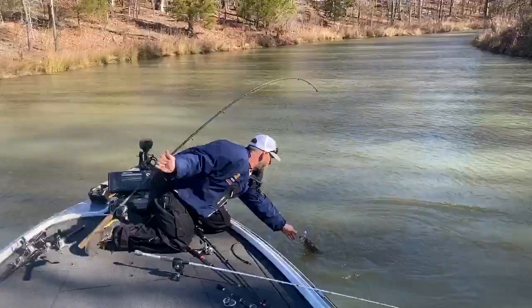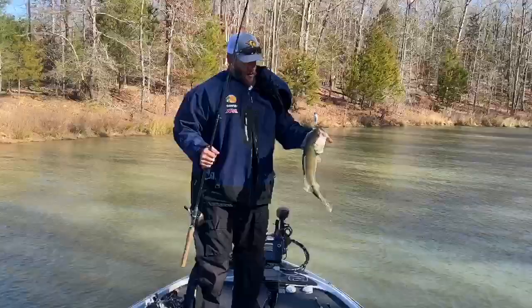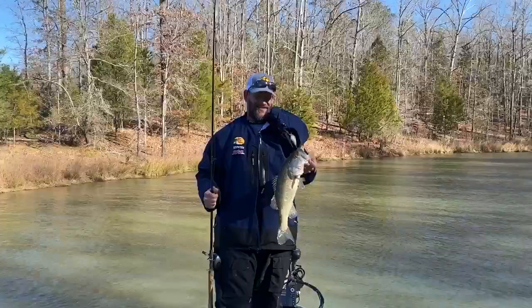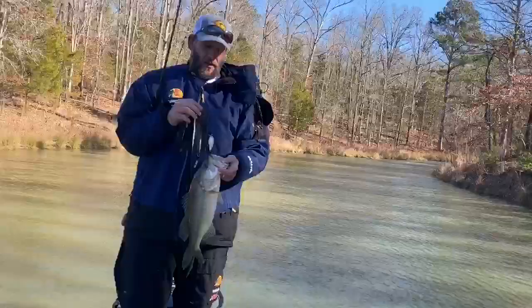I'm on Lake Russell today with Trad Whaley — cold day, New Year's Eve — and he's showing me a largemouth pattern that'll work a lot better in February. Tell me about where we're fishing and why we're fishing here.